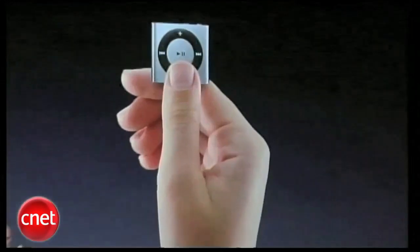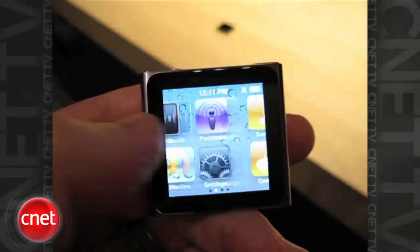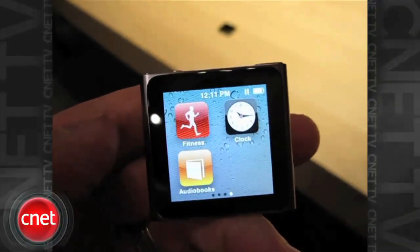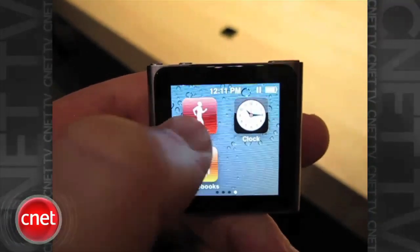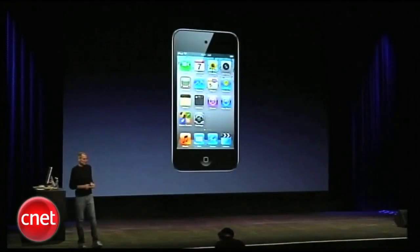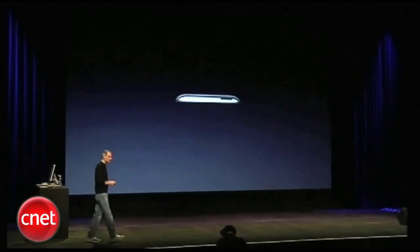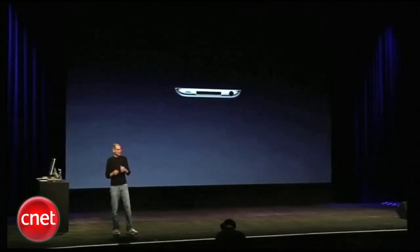Apple updated its line of iPod music players in a pretty significant way. The iPod Shuffle thankfully got its buttons back. The iPod Nano by far received the biggest change, dropping the iconic click wheel for a tiny 3cm x 3cm multi-touch display. The iPod Touch now comes with a high-resolution retina display from the iPhone 4 and a front-facing camera for FaceTime calls and HD recording on the rear.